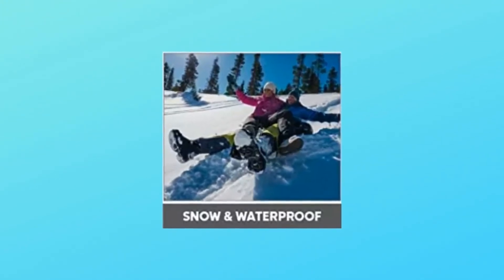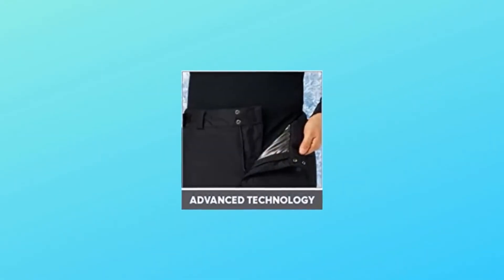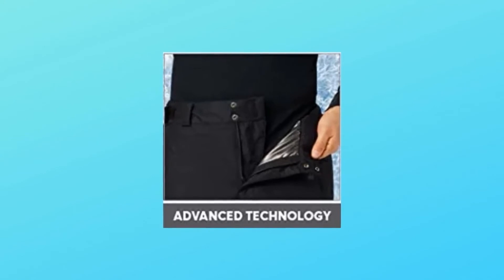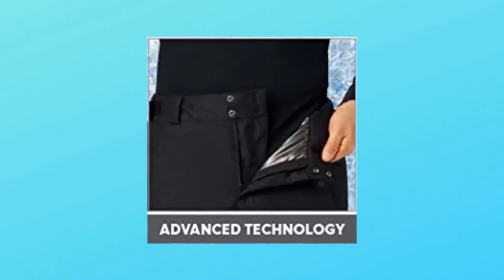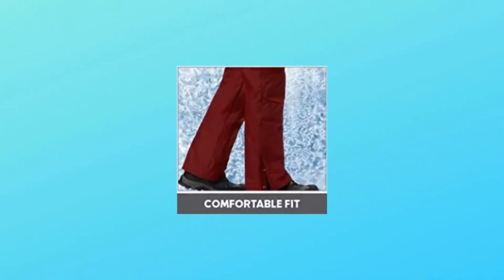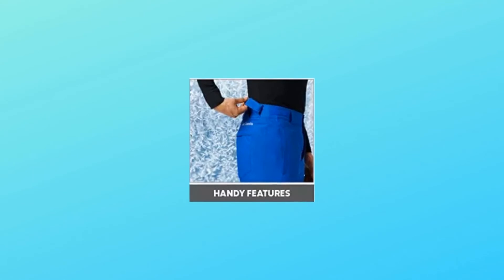Number six: perfect for skiers, snowboarders, and winter mountain climbers. Whether you're a winter athlete or not, these advanced waterproof snow pants will keep you comfortable and dry in any weather. Number seven: this snow pant features a breathable, waterproof shell combined with our heat-keeping reflective lining. These thermal reflective dots regulate temperature using space blanket technology. Number eight: engineered for easy exterior waist adjustments on the go, articulated knees offer a comfortable fit with a wide range of motion.